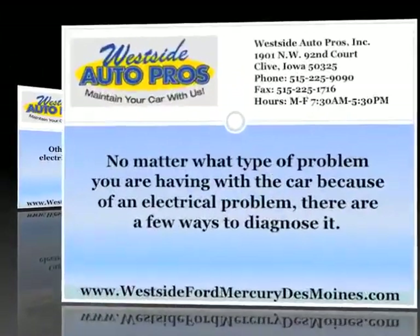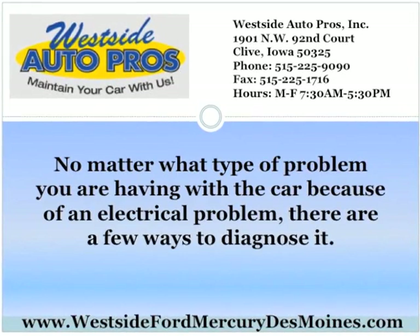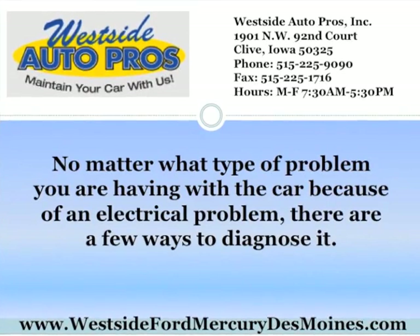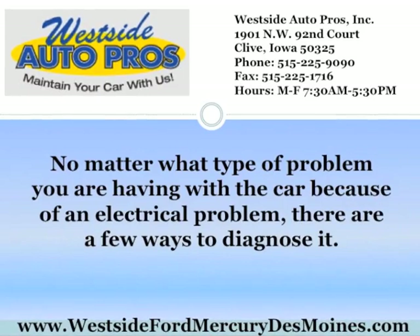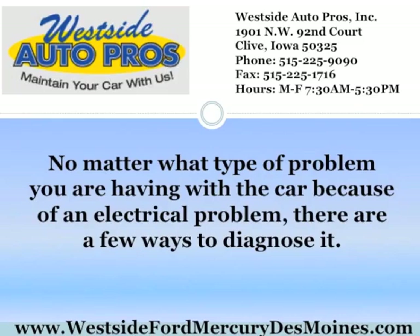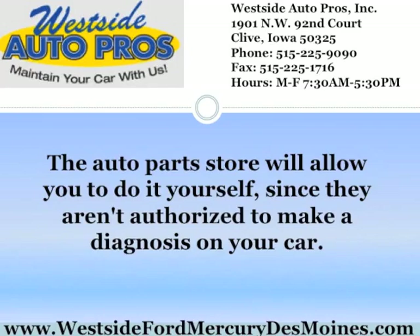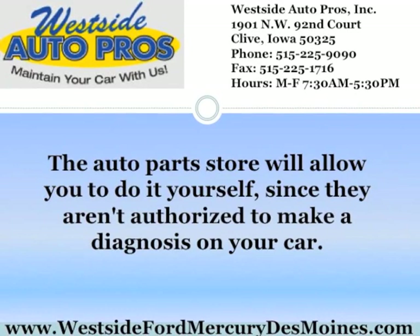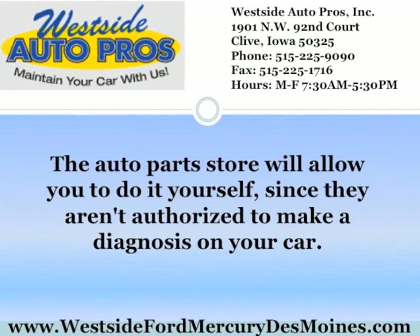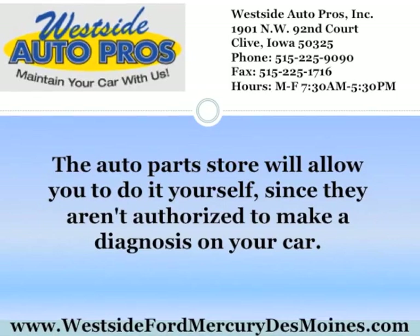No matter what type of problem you are having with your car because of an electrical problem, there are a few ways to diagnose it. When a light comes on your dashboard to check the engine and you don't hear anything wrong, you might be stumped. You can take the car into an auto parts store or even to the dealership and they have a device you can connect the car up to. The auto parts store will allow you to do it yourself since they aren't authorized to make a diagnosis on your car. The dealership will perform this since they can fix your car, and what the contraption is is a box with a few wires.